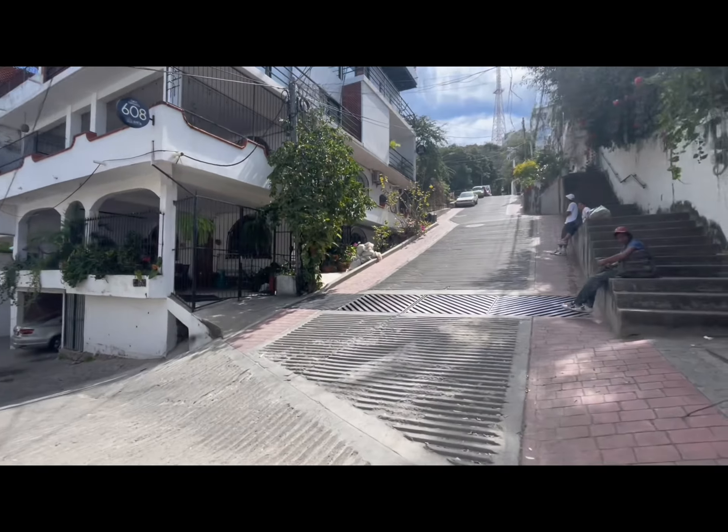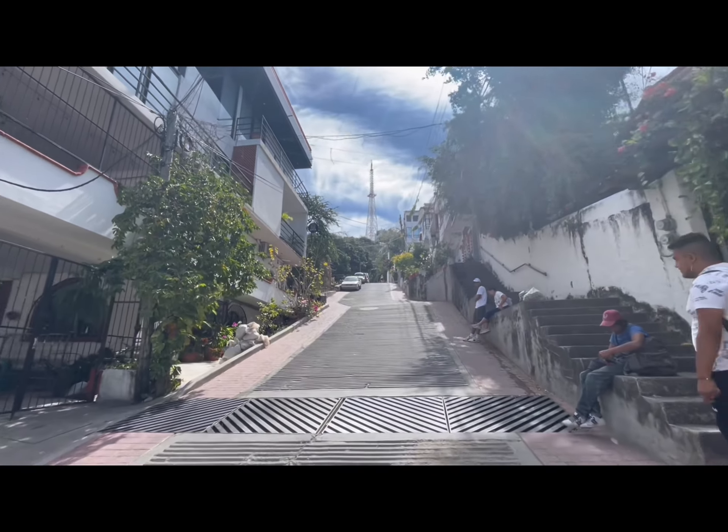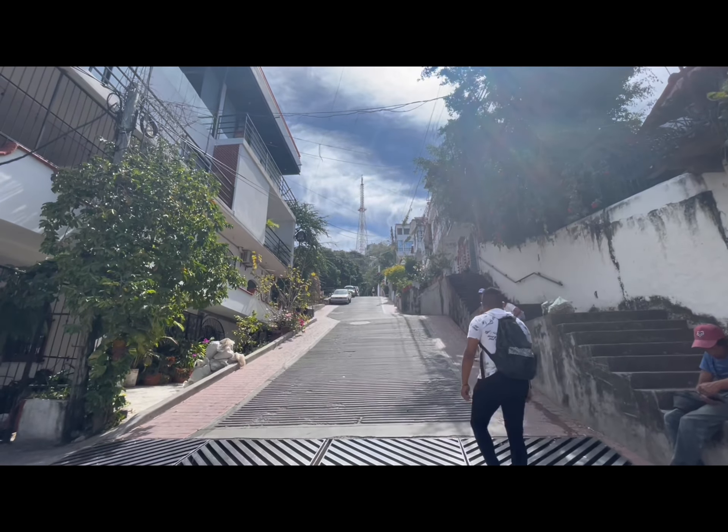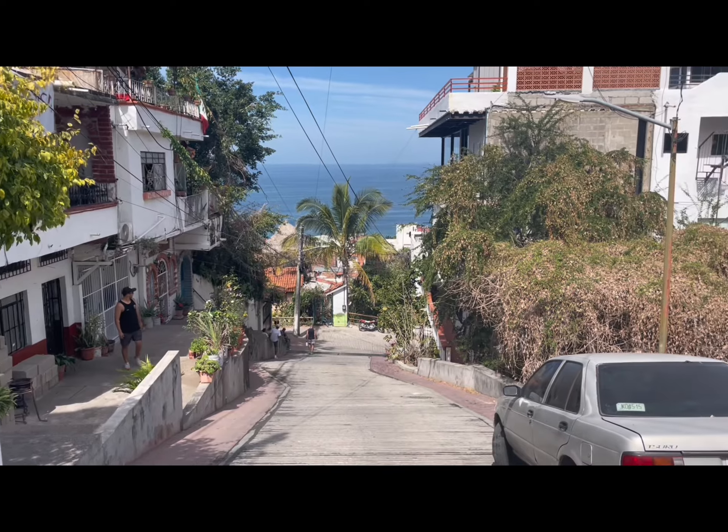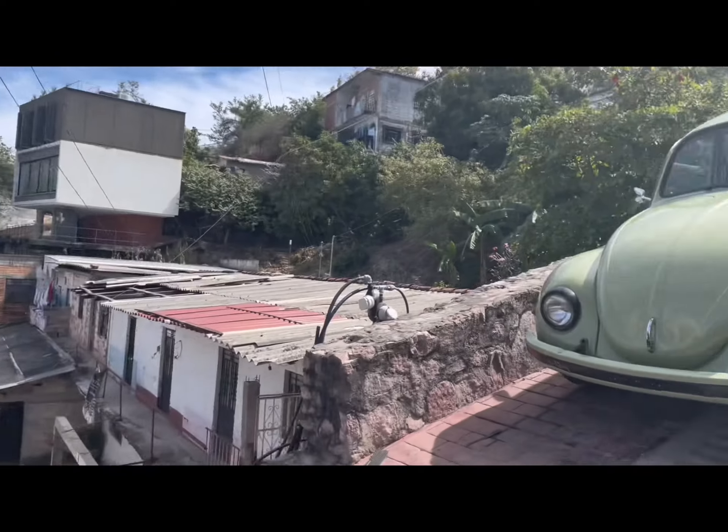Here we are at the corner of Abisolo Street again. You can see that it's still quite a hike up, but as I said, it's not overly difficult — it's just a lot of stairs or inclines that you need to do before getting up there.